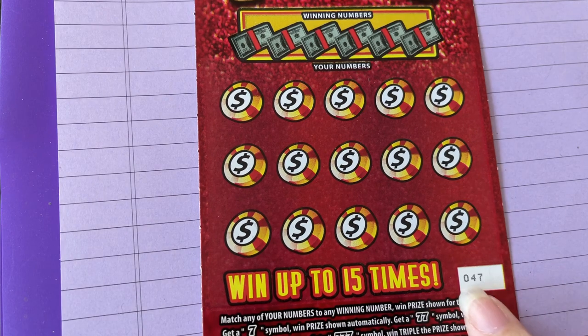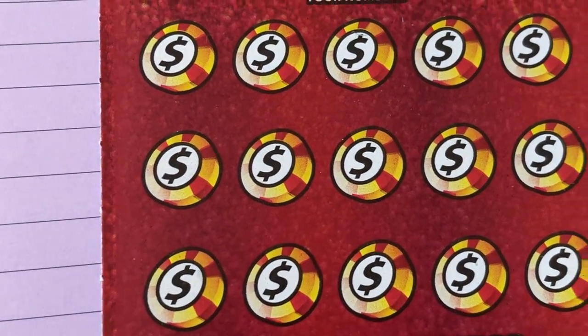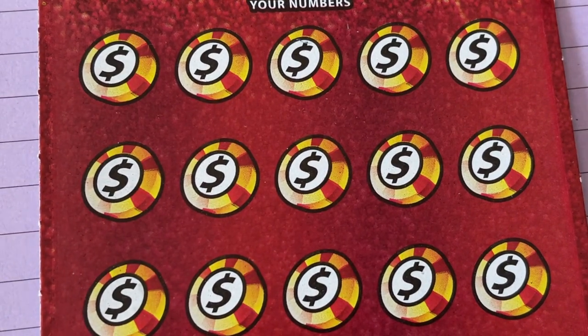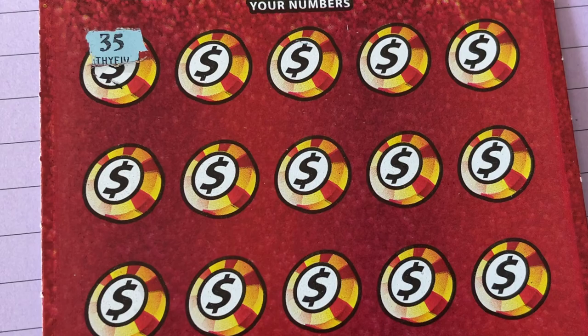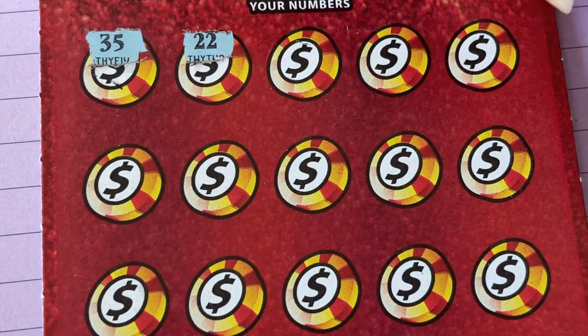We're on ticket number 47. Zoom in and line it up — now you can see it. Let's scratch. We're doing a kind of symbol hunt. The symbols on this ticket will be a single seven.